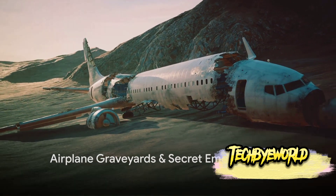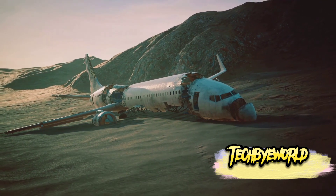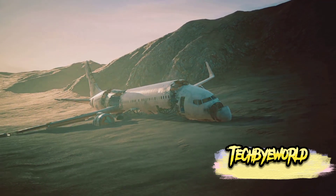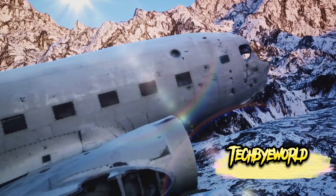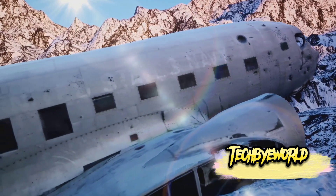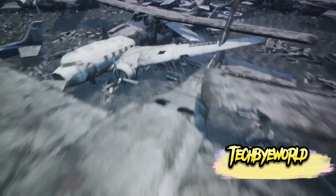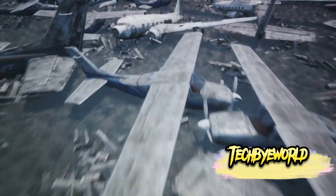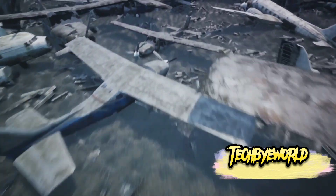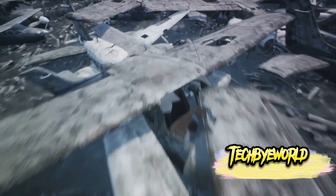Have you ever heard about airplane graveyards? These are vast expanses — like the one in the Mojave Desert — where retired planes find their final resting place. Picture thousands upon thousands of aircraft, from small jets to massive airliners, all lined up in a surreal display of aviation history. These graveyards are not just storage sites but also recycling centers where parts from old planes are salvaged and repurposed.